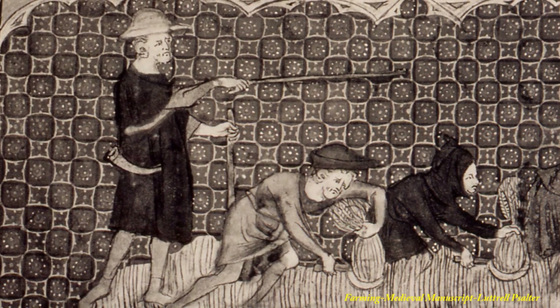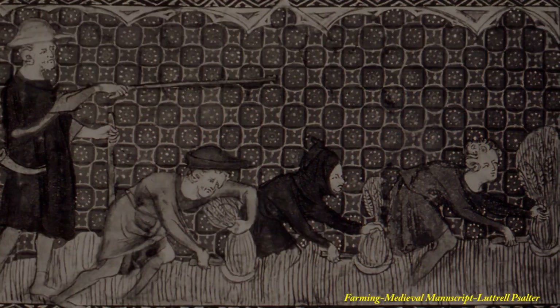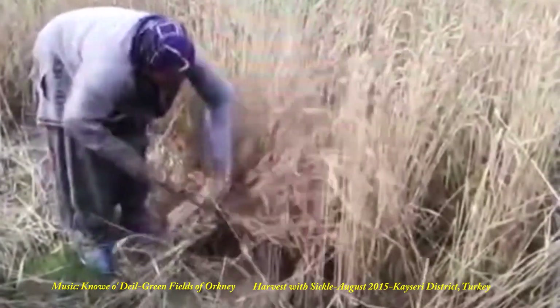The earliest technology for cutting hay was the sickle, seen here in the 15th century. Cutting with the sickle, as used to be the practice in North Longestay, but seen here in Turkey.